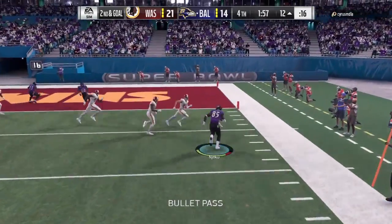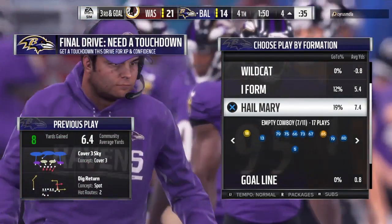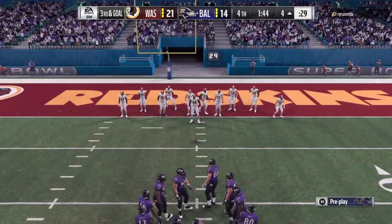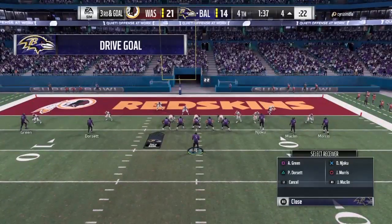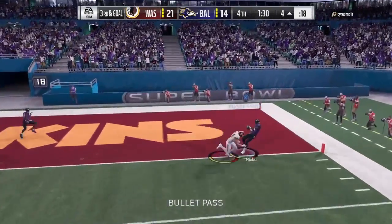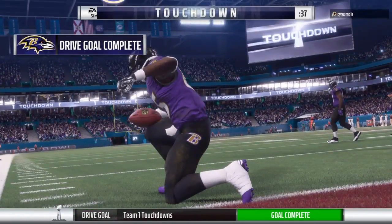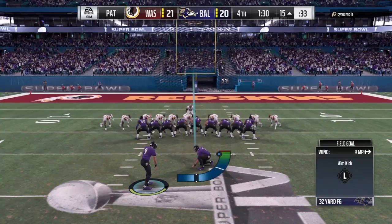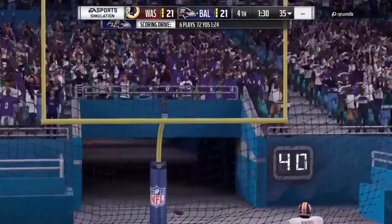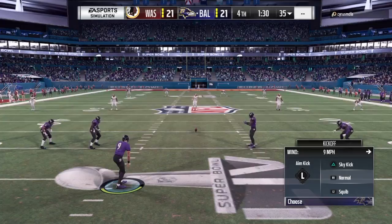On second down, Flacco to throw — to the right side and complete to Njoku, and the stop will come inside the five at the four. That catch good for eight, but still it's third and goal. The offense on third down — it's a prompt goal here. Back to throw, and they'll take it into the end zone for a Ravens touchdown! David Njoku from four yards out. And the Ravens are an extra point away from tying the football game. And it is good. There were about 70,000 people about to turn blue from holding their breaths — but it's good, and this Super Bowl is tied.